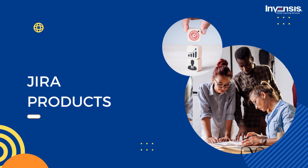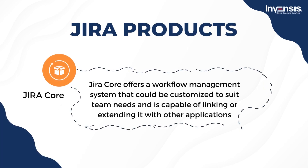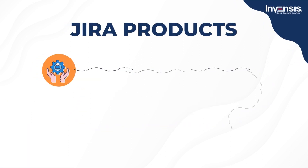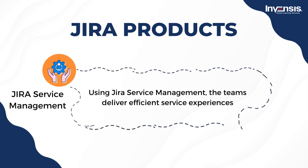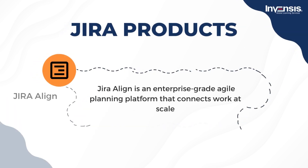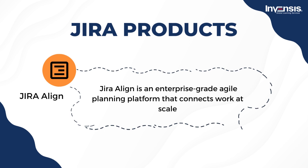Let us look into some of the Jira products. Several Jira products are offered today: Jira Core, Jira Software, Jira Service Management, Jira Work Management, and Jira Align. Jira Core offers a workflow management system that could be customized to suit team needs. Jira Software helps teams offer better software. Jira Service Management helps teams deliver efficient service experiences. Jira Work Management allows business teams to unlock the power of Agile and collaborate better. Jira Align is an enterprise-grade Agile planning platform that connects work at scale. With templates and solutions crafted for every team, work moves fluently and transparently across your organization.